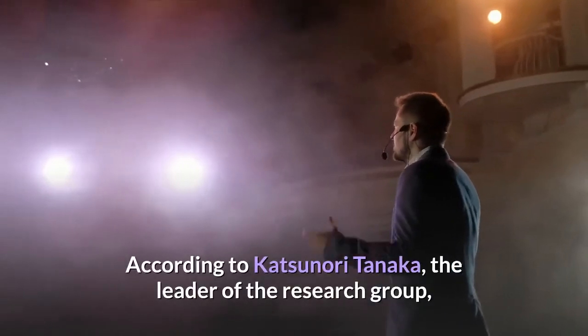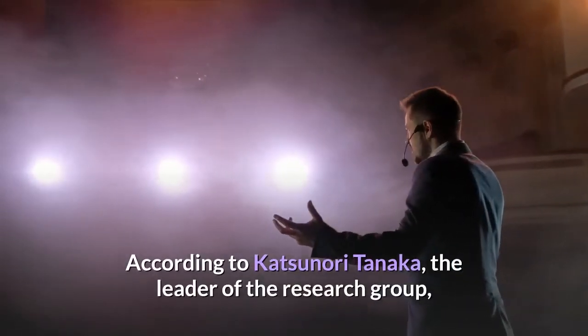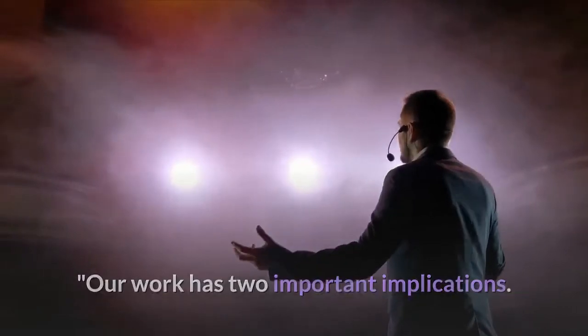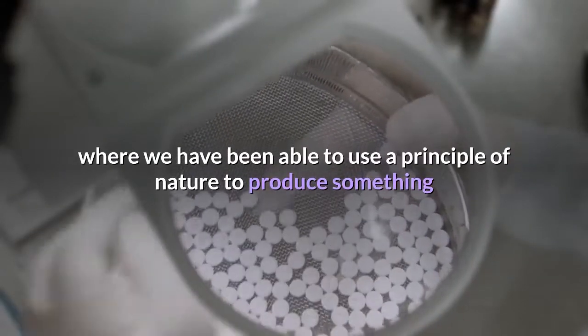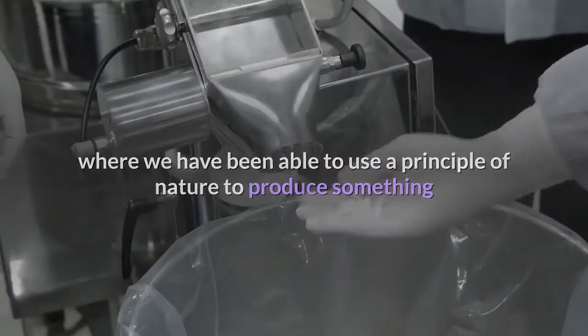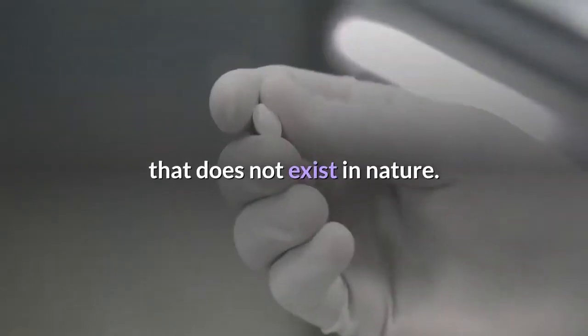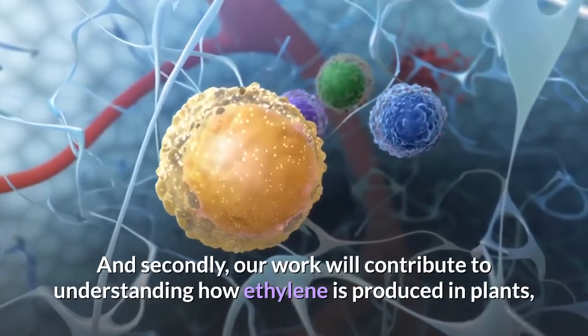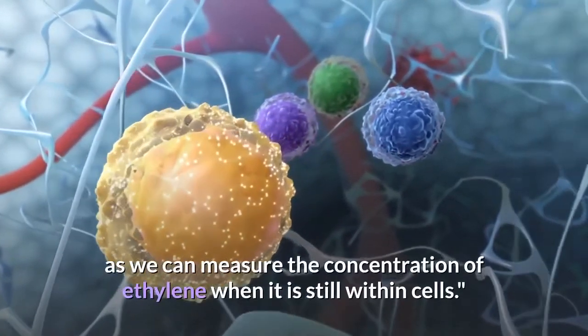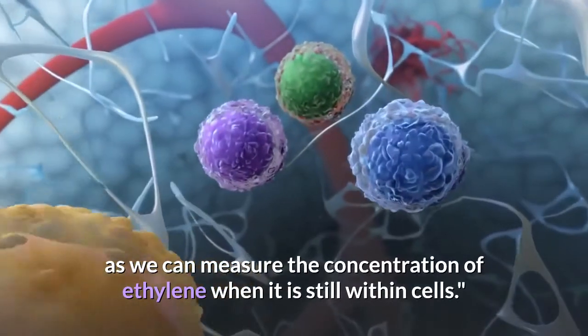According to Katsunori Tanaka, the leader of the research group, the work has two important implications. One is in the field of artificial metalloenzymes, where they have been able to use a principle of nature to produce something that does not exist in nature. And secondly, the work will contribute to understanding how ethylene is produced in plants, as they can measure the concentration of ethylene when it is still within cells.